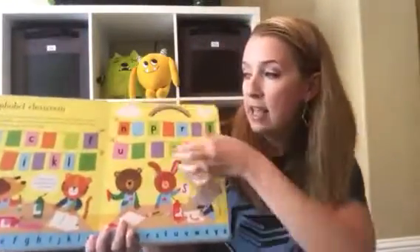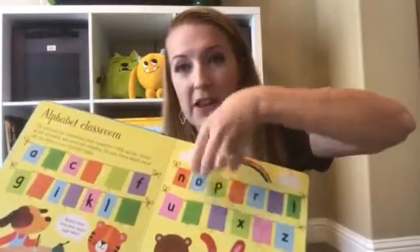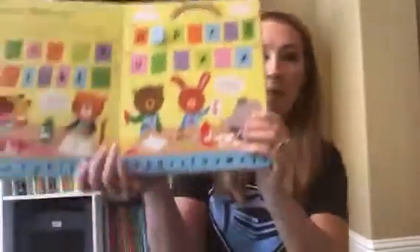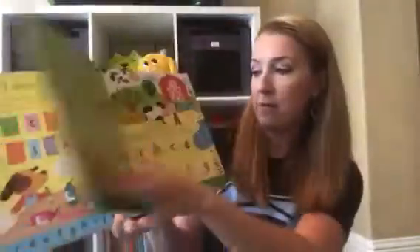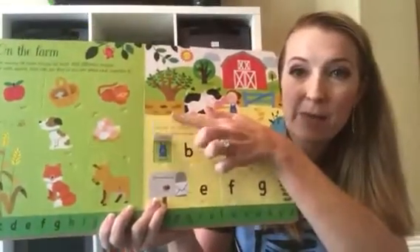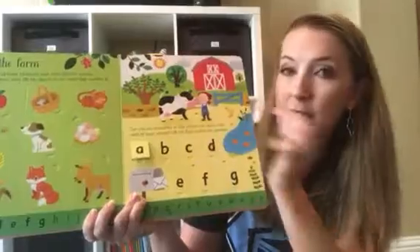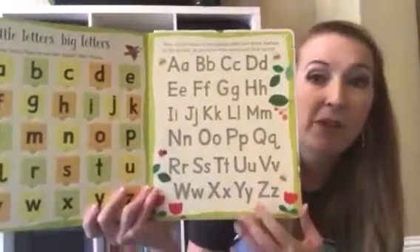'Lift the Flap ABCs' — we also have Lift the Flap colors, numbers, shapes, etc. These books are great because they have nice, thick, durable pages and thick, durable flaps. It's not just about learning the ABCs; they're actually also learning the sequence of them. Along the bottom of every page is the full alphabet. They're also learning a little bit of phonics — here's A and it matches with the apron the little farmer is wearing. At the end it has all the letters with upper and lower case, which is great for sight recognition.